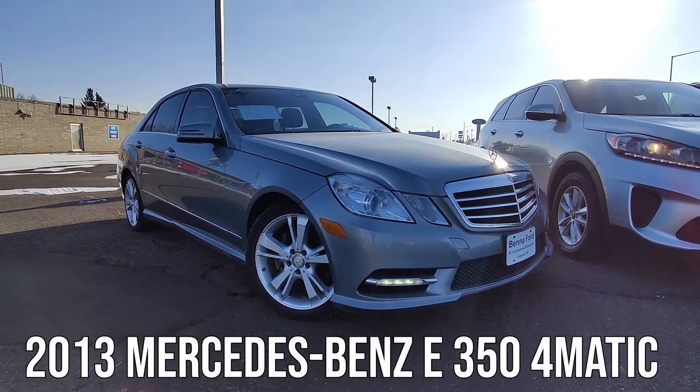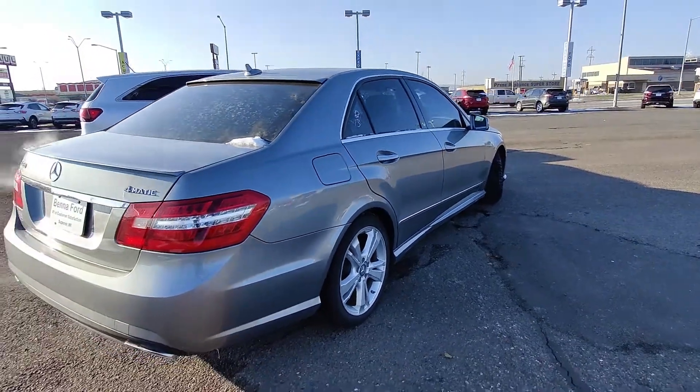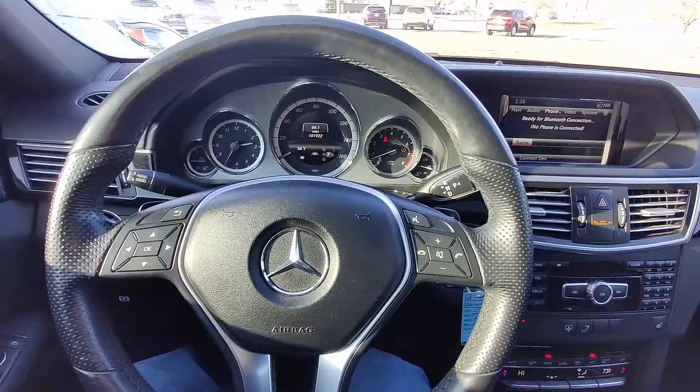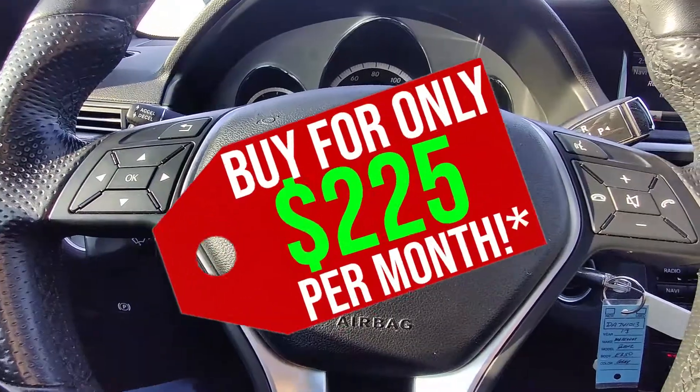Next up, we've got a 2013 Mercedes-Benz E350. Navigation, heated memory power seats, sunroof, backup camera — a very sporty ride with executive style. Yours for only $2.25 per month.